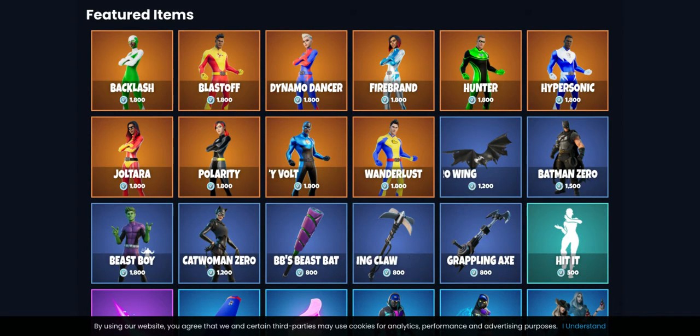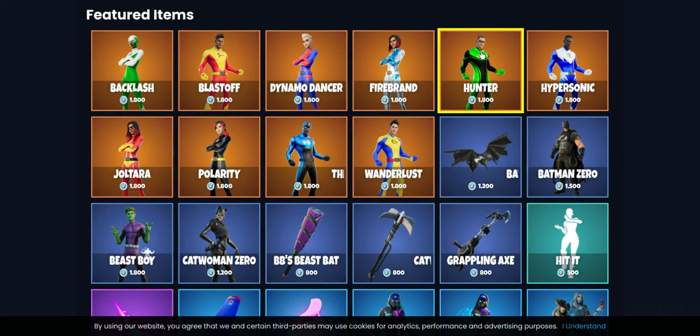Hey guys, I'm back with another video. Today we are going to be reviewing the May 20th item shop. Look who's here — we have the superhero skins back. I think they're awesome, actually pretty good, and I recommend getting one of each.